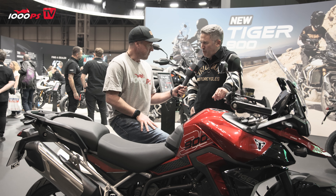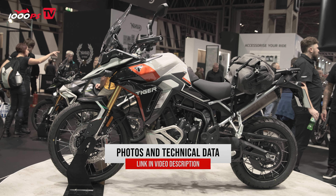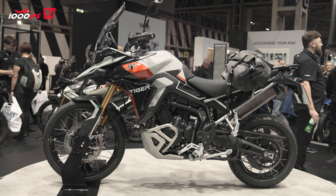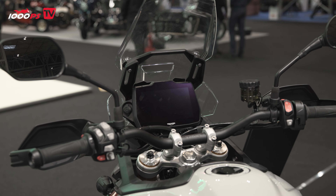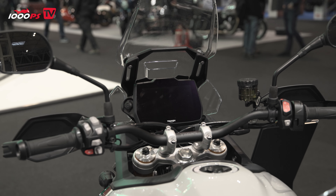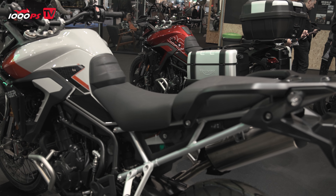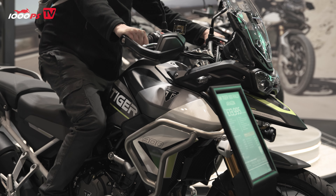The Tiger 900 has been a really popular bike since it was launched. It's got that distinctive T-plane crank with a different firing order that gives the bike a real character. All of that is still in the new bike, but we've got a bit more power this time around, a little bit more torque, and a bit more refinement as well. We've actually focused on trying to damp out some of the vibrations — there's a new damping system in the handlebars, for example, just to make the bike feel a little bit more refined. The seat is all new; we've flattened it out and made it more comfortable. It really is about taking what was already a really good bike and giving it a little bit more refinement and a little bit more performance.